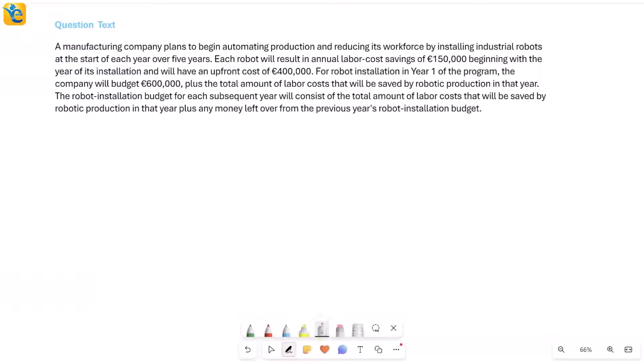Let's solve this question — it's a very interesting one. You will have to understand everything given really thoroughly, and that will require a very careful read. A manufacturing company plans to begin automating production and reducing its workforce by installing industrial robots at the start of each year over five years — year one through year five — with the goal to automate production and reduce workforce overall.